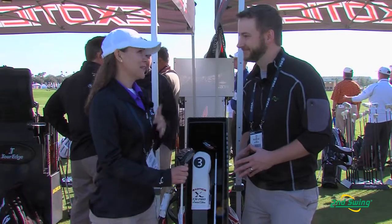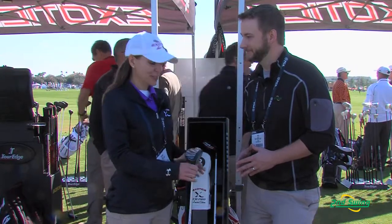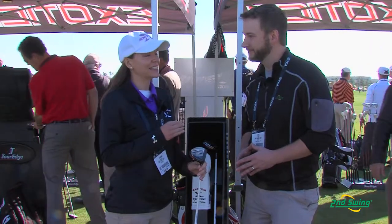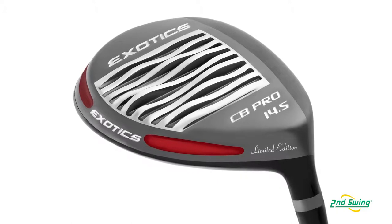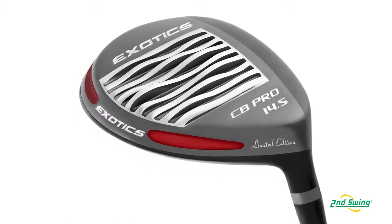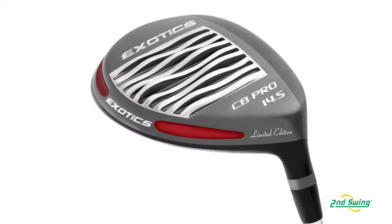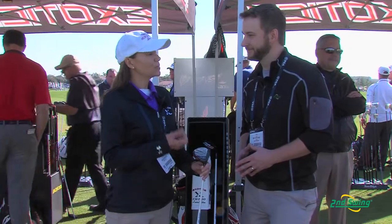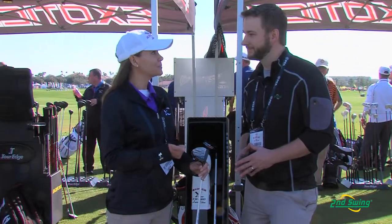This product is something like we've never done before. It is the most innovative, most advanced technology product we've ever done. As soon as you see the product and look at the sole, you will recognize that it is just off the charts awesome. It's called the slipstream sole and what it does is it minimizes turf drag at contact. There are only three contact points because of the waves on the sole with the turf, and that means you will have maximum speed at impact.